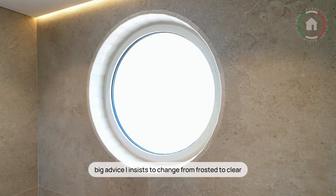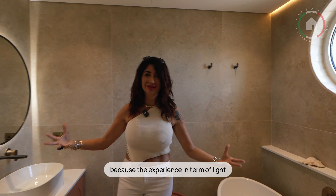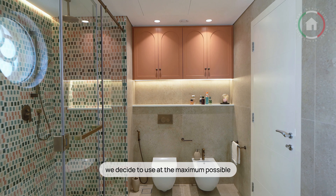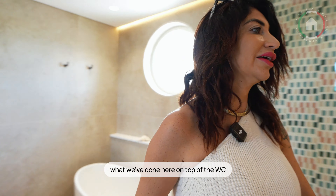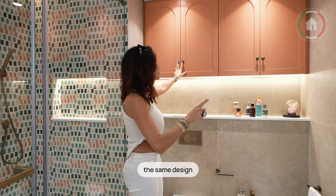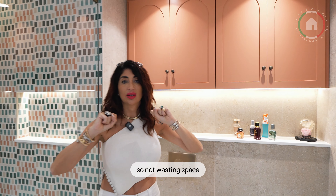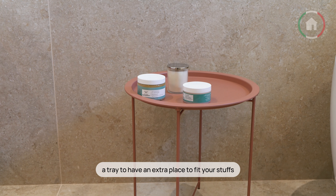Big advice: I insist to change from frosted to clear because the experience in terms of light is beautiful, unique. We decided to use the maximum possible space — hidden space — because all of us have a lot of stuff to hide. What we have done here, on top of the WC, a niche with quartz, and on top again the same design, same color of the vanity. So not wasting space — because here when you have a completely bare wall, it's completely useless. A tray to have an extra place to fix your stuff.